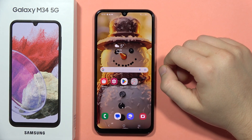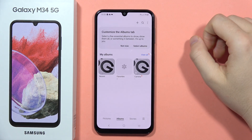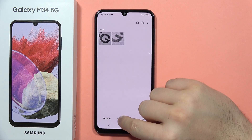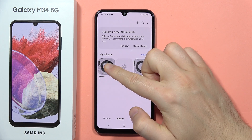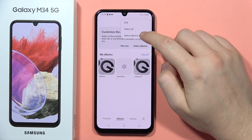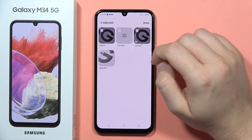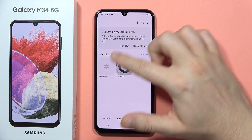To hide pictures or videos on your Galaxy M34 5G, there are actually two methods. The first one: go into the gallery, go to albums, and let's say I want to hide the recent folder. Click on the three dots in the upper right corner, tap to select albums to show, unselect the recent folder, click done, and as you can see it doesn't appear anymore.